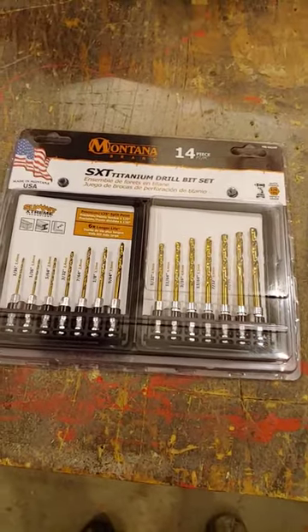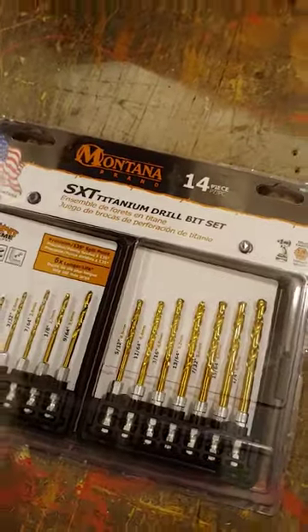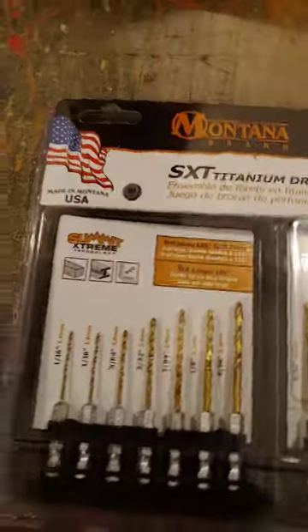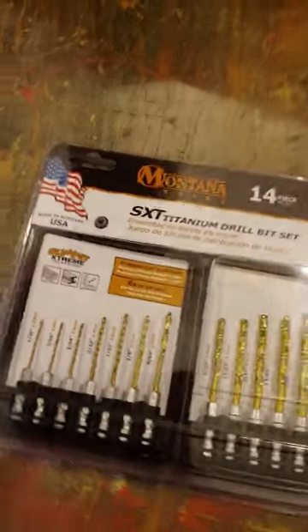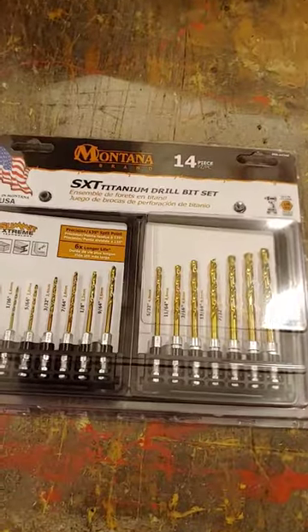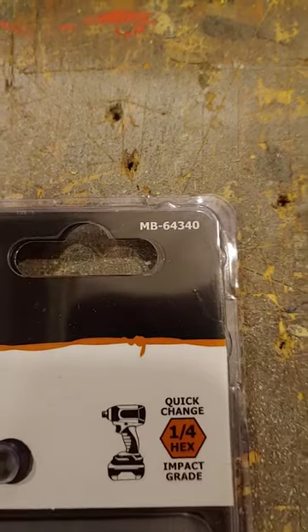Hey, Dirt Farmer Jay here from DirtFarmerJay.com. If you're in the market for a great quick-change impact-grade drill set that's titanium coated and has 135-degree drill points, Montana Brand Tools has done it again. This great little set is available — that part number right there — MB64340.